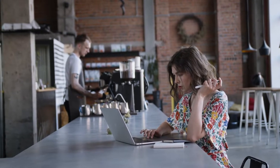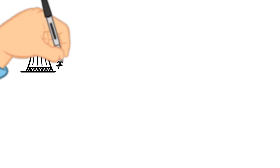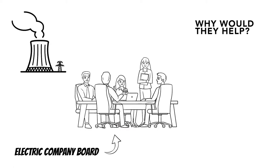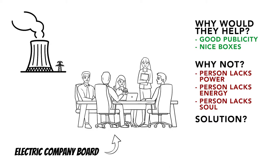Fueled up after overcoming the first obstacle, Alex now sets out to find the phone or email of the company who provides electricity in the area where the electric box is placed. Why would they even want to help? First of all, it's good publicity. Second, it's better to have a nice looking electrical post than not. However, the contact person might lack the power to say yes, or be stressed about extra work, or simply be cold-hearted. So if they decline, Alex would have to find someone else at the company to contact. But Alex now sends a mail.